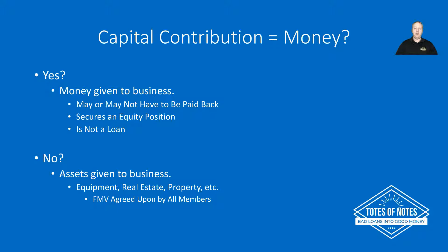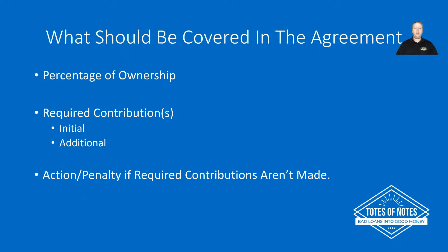Once everyone agrees upon the fair market value, it could potentially be higher or lower than the actual fair market value, and that's up to the people to agree upon. For example, everyone's bringing $25,000 forward and one person is providing machinery that's not quite worth $25,000, but everyone wants to give them the same share. It's up to the group to decide how they want to value it. But generally, you need it to be agreed upon in the beginning so everyone knows exactly what's going on up front and there's no question about what your position is secured with and how much it's valued at.